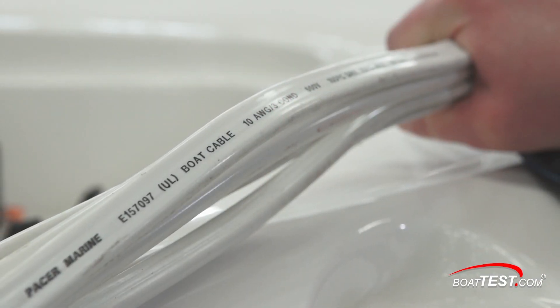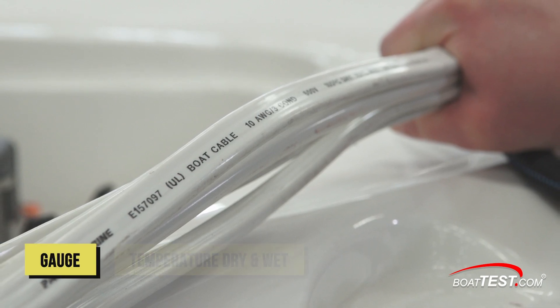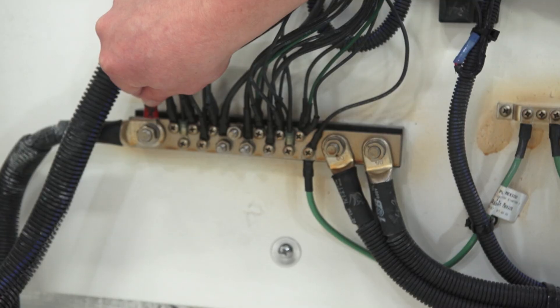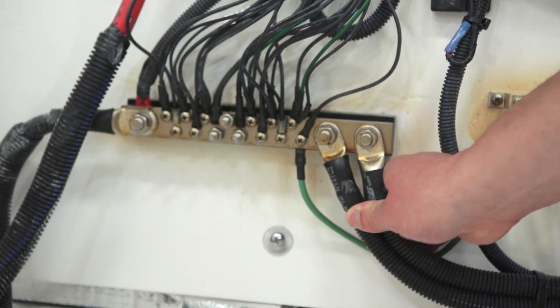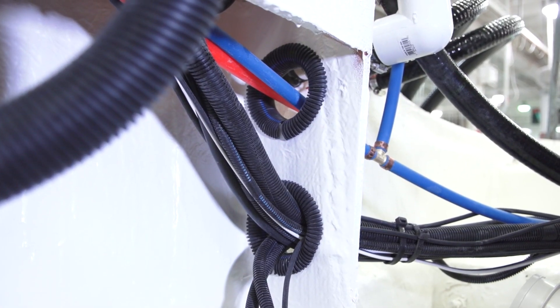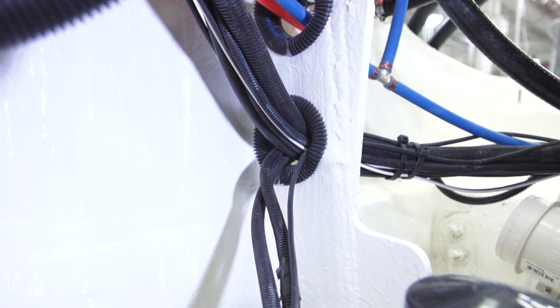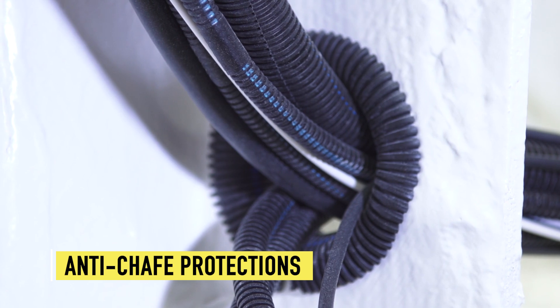NMMA inspectors check electrical cables to make sure they meet the standards. On the outer sheathing, the cable must have the gauge, the temperatures (dry and wet), and the voltage. Inspectors even check negative bus bars such as this one to make sure there are not more than four terminals per connection. Chafe on electrical wires is one thing that can lead to trouble, and that's why NMMA inspectors make sure that all wires going through bulkheads of any kind be protected with anti-chafe material.